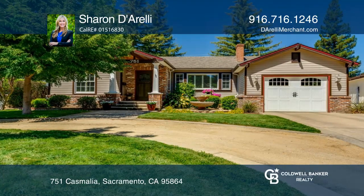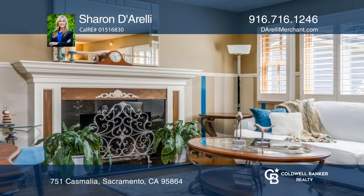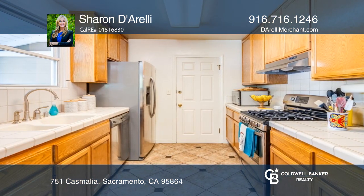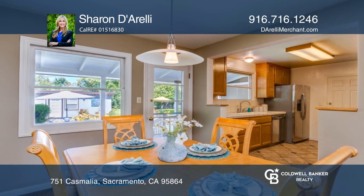Welcome to this charming gem that exudes undeniable curb appeal. From the stunning craftsman architecture to the brickwork to the restored original hardwood floors, this home is a must-see. Offering an abundance of storage, enjoy a separate guest home ideal for an office space.